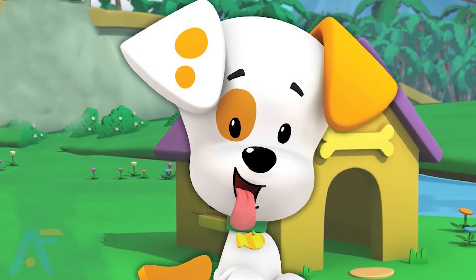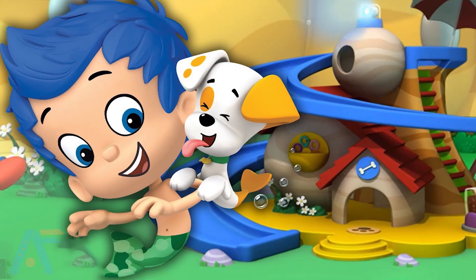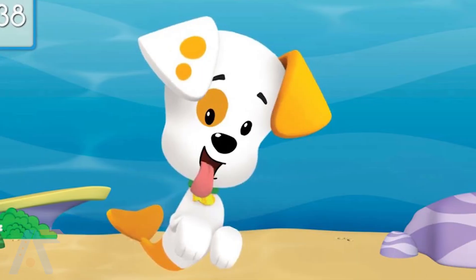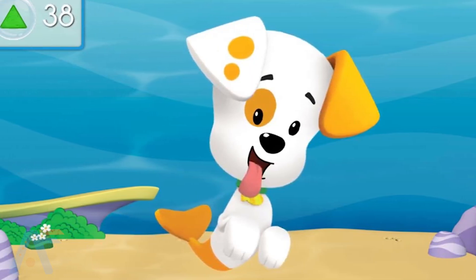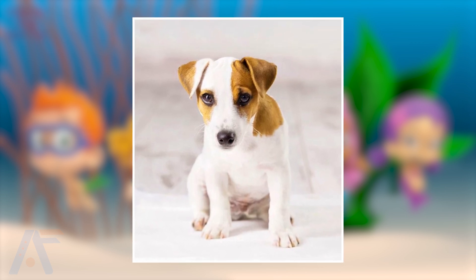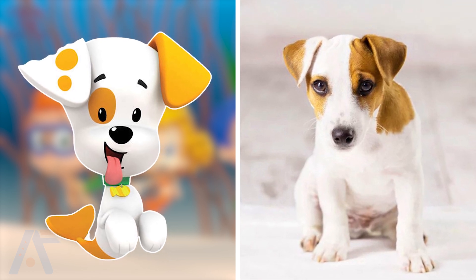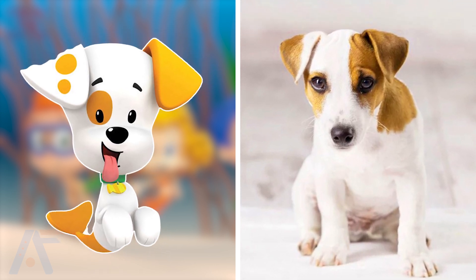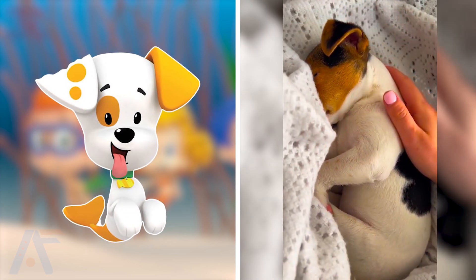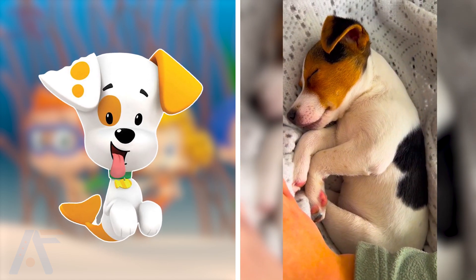The next one is Bubble Puppy. Bubble Puppy is a playful and adorable little dog in the Bubble Guppies series. With his bubbly personality and loyal nature, he joins the Guppies on their adventures, bringing joy and excitement to their underwater world. Hey puppy lovers, see the cute Bubble Puppy here in real life. It's almost similar looking with its yellow eye circle and cute face which will make your heart love him. In real life, Bubble Puppy is a Jack Russell Terrier, one of the cutest puppies in the world, and that's why so many people love to keep them as pets.